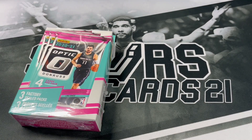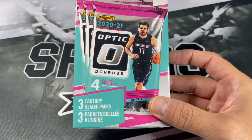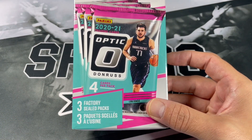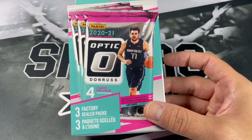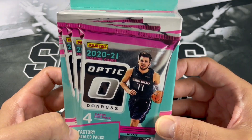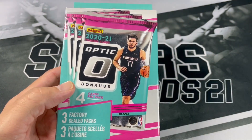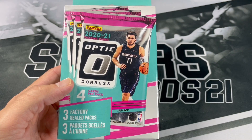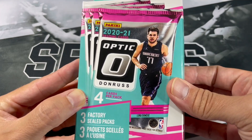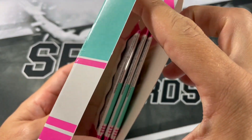To start off, we have a 2021 Optic — it's kind of a fake hanger box, because it's got some retail packs inside of it. Comes with three factory sealed retail packs, and you can probably get one of these on the secondary market for not a whole lot nowadays. Comes with four cards per pack, three packs per box — that's typically how they come.